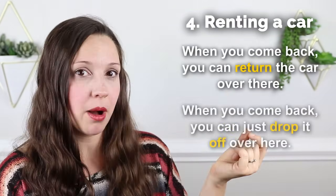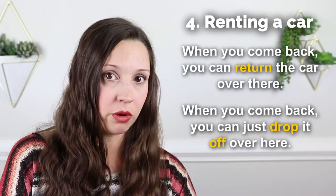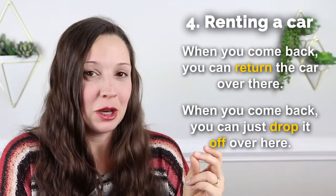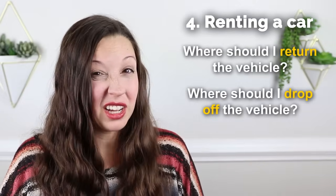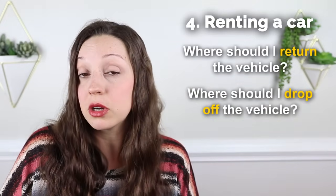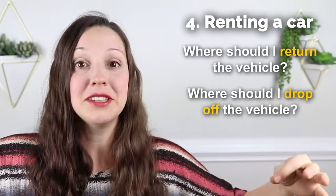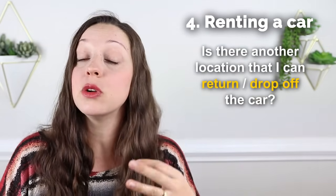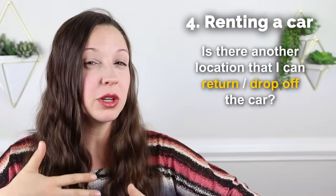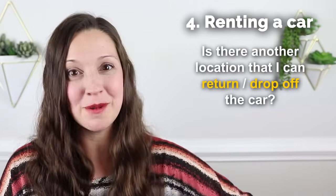The final expressions are return and drop off. You might hear the agent say, when you come back, you can return the car over there. Or, you can just drop it off over here. If you missed it, you can ask, where should I return the vehicle? Or where should I drop off the car? And if you're driving from an airport to a city far away and won't be going back, ask, is there another location that I can return or drop off the car?